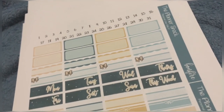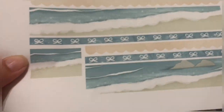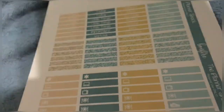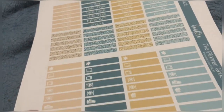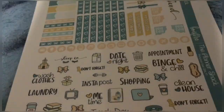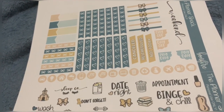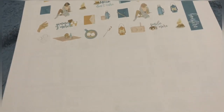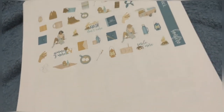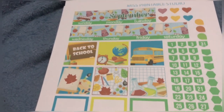You get numbers, half and quarter boxes, and washi — it looks like top and bottom washi. You get little things and glitter headers, checklists, icons, and a little bit of deco.